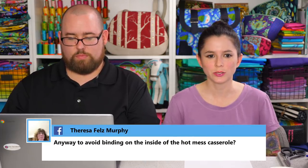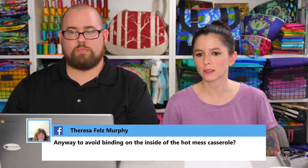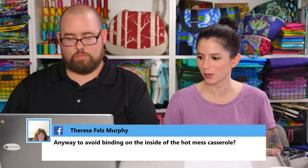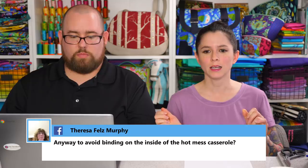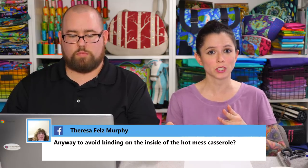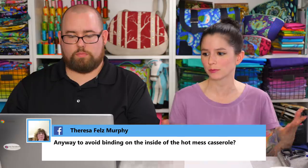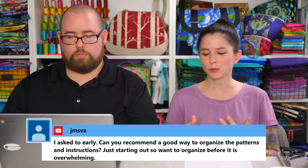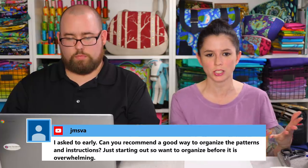Teresa asks about avoiding binding on the inside of the hot mess casserole carrier. I wrote that pattern as a free pattern for Pellon in 2012. The original version had a binding to finish the raw edges on the lining. If you want to skip the binding and you have the Amethyst project bag, you can construct it the same way. The Crimson and Clover train case uses a similar method for a lot of other patterns that have the zipper round in the front of the project.